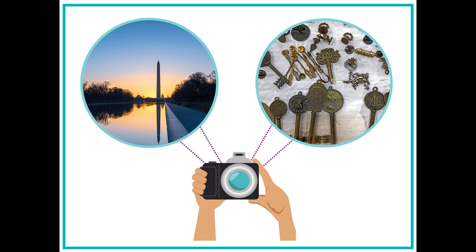Photojournalists can create stories about anything. Alyssa is very interested in photographing historic places and artifacts from different periods of history. She believes that objects can tell people a lot about different cultures.